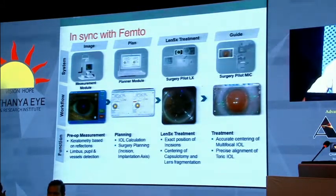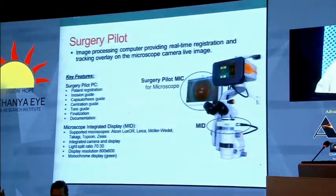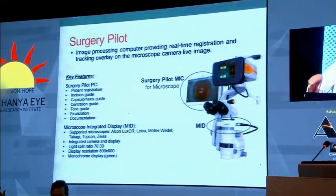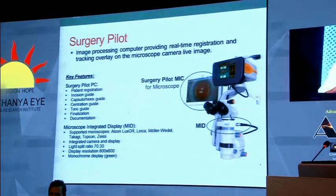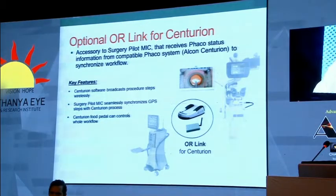Another important thing with the Vignon is you can sync it with both your femto laser as well as the Centurion, so all calculations for the femto can be pre-planned using the Vignon planner. The surgery pilot module handles patient registration, guides you to do the rhexis, lets you choose the rhexis size, and guides all incisions. Parameters displayed during surgery are optional and can be switched off if you find them disturbing. At the end of surgery you can use it for aligning your toric lens and to verify exact centration, especially for multifocal lenses. The Bluetooth foot pedal with the Centurion links it directly to the Vignon, so with the movement of your foot switch you can align the lens.